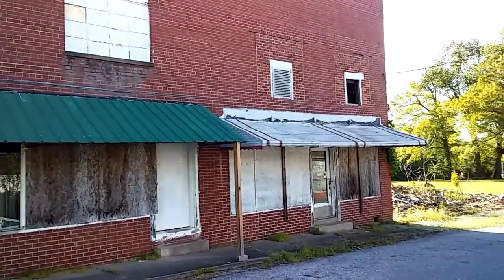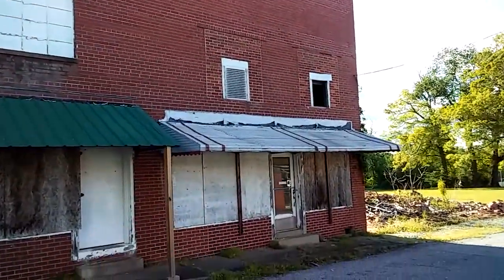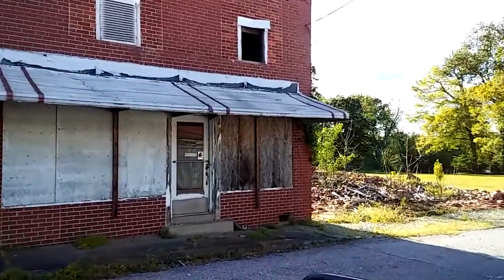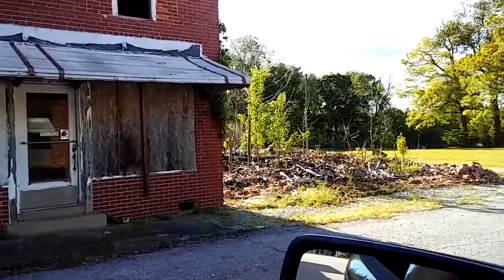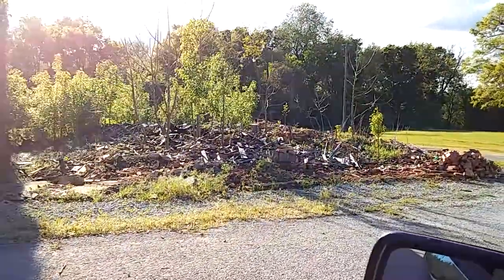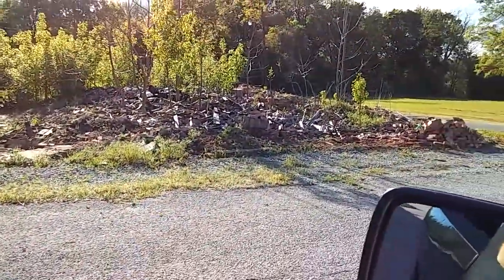I don't know what was ever in this last building here — I'm not sure. I'm sure somebody will be able to tell us. And then of course there are some buildings here that have been torn down, and a lot of the bricks and junk remain here where they tore the buildings down.